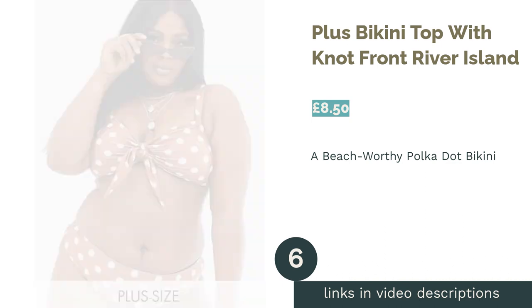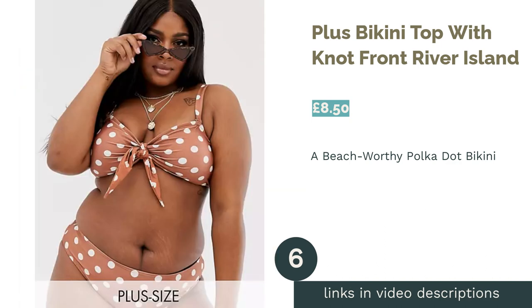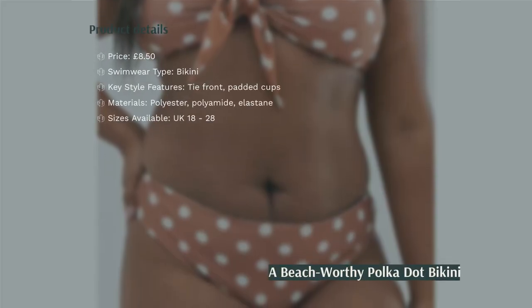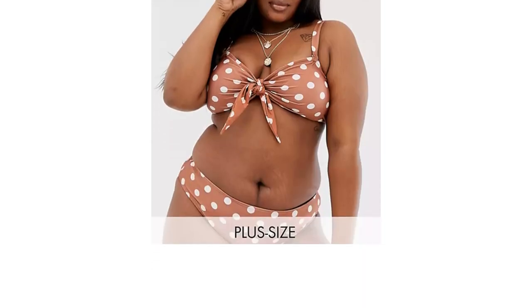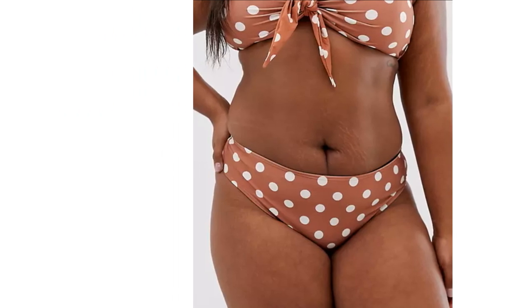The next product is the Plus Bikini Top with Knot Front by River Island. Our prediction is that brown is going to be a major color this year, and the humble polka dot is very on trend, so why not get ahead with this top by River Island? The knot front, adjustable straps, and padded cups make for a cute and comfortable bikini top with a hint of 60s flair.